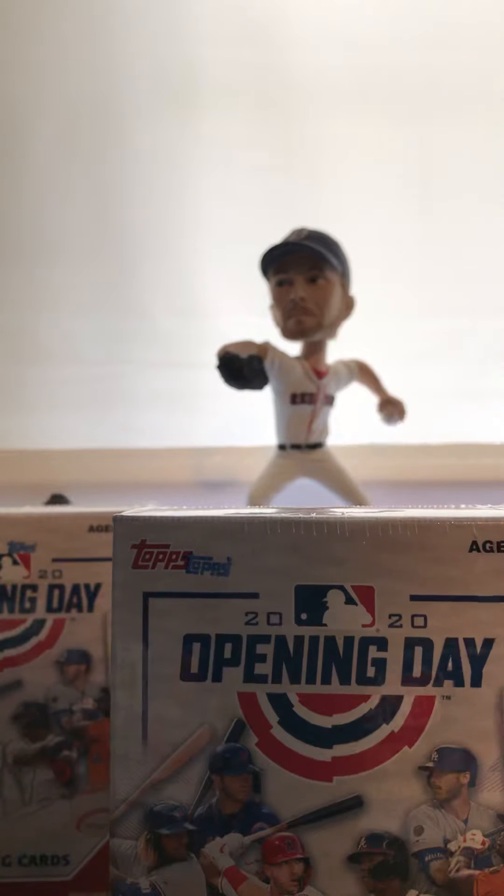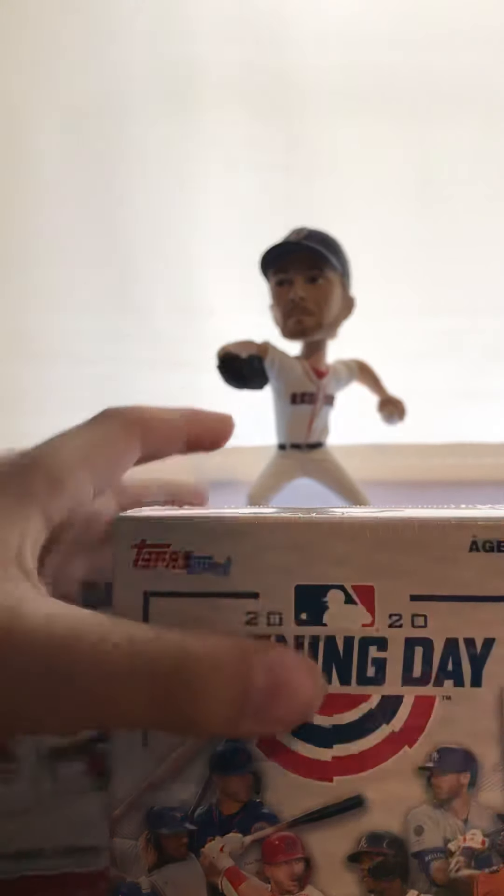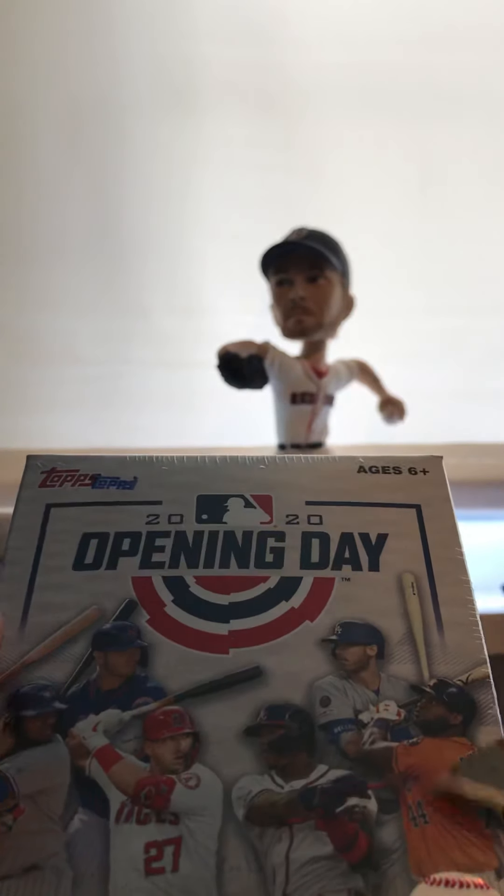Shipping made it around $23. I ordered it on June 3rd, it said it would come June 18th, but it came June 8th — so 10 days early, as crazy as that sounds. But the big rookies obviously are Lux, Alvarez, and Bichette.